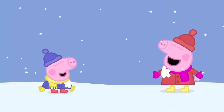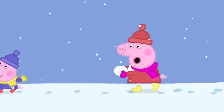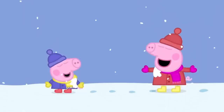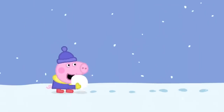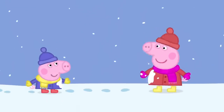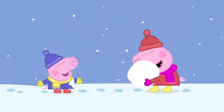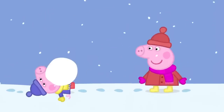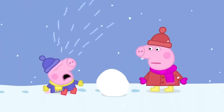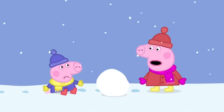Peppa and George are having a lot of fun. George, come back, you little piggy. Maybe this game is getting a little too rough. Sorry, George.